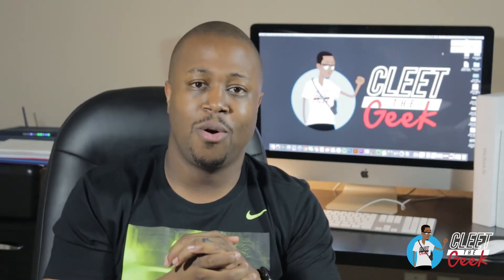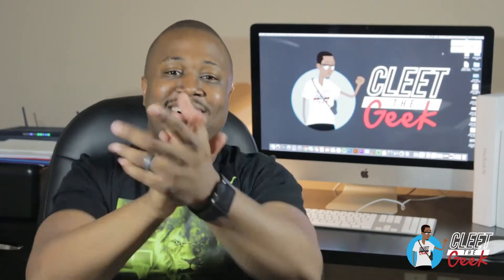So guys, that's it — a short video. I went over five top professional custom design logo websites. Thank you for checking out the video. Make sure you subscribe and follow me on social media. Appreciate y'all.